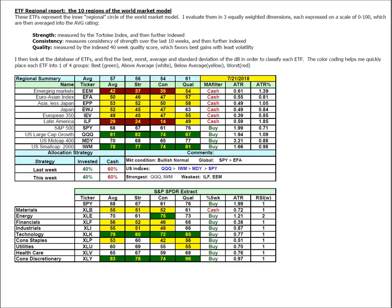ETF regional report: four of the six indexes are on buy signals, all the U.S. in this case. That leaves us at 40% invested, 60% cash in the asset allocation model. The S&P at 67 is still better than the Euros at 46. Among U.S. indices, strength is in technology, then small caps, then mid caps, then large.